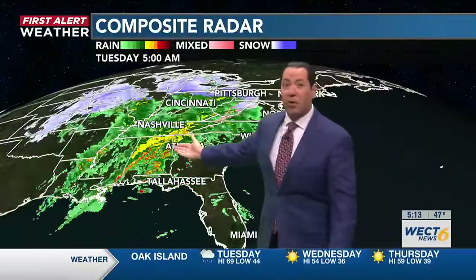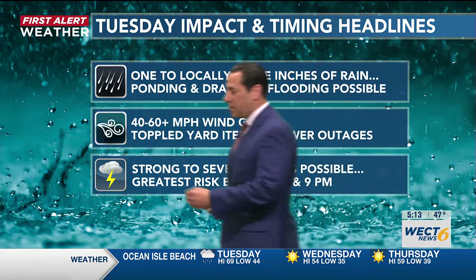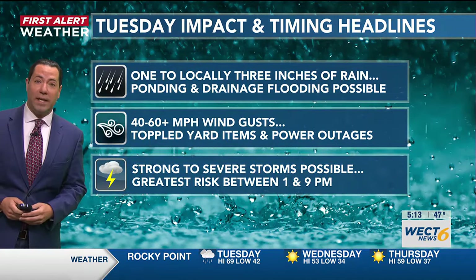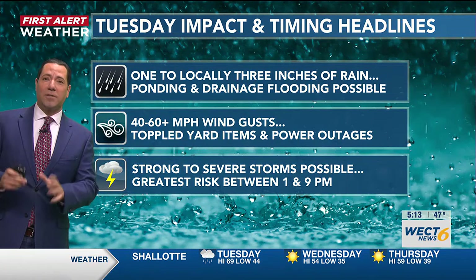You can see how loaded the system is to our west, with some heavy thunderstorms mixing in with some of the rain. When it's all said and done this evening, one to locally three inches of rain will have caused some ponding and localized drainage flooding.